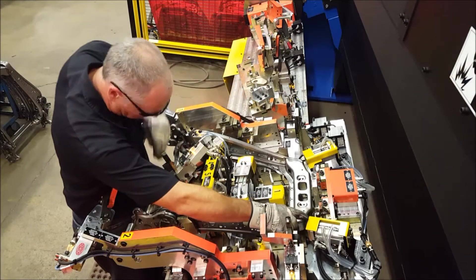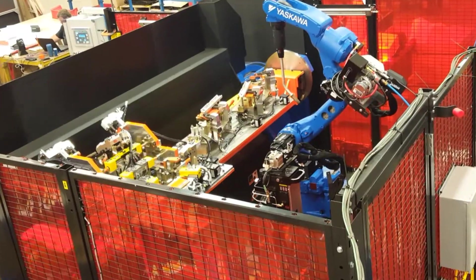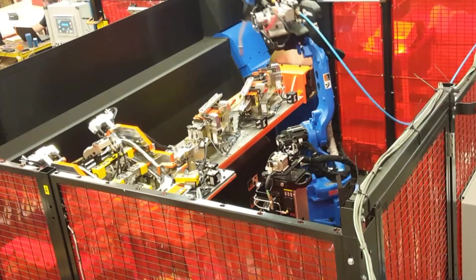Here you see one of our employees placing automotive seat components into the part tooling. The turntable rotates and places the tooling to be welded in front of the robot.